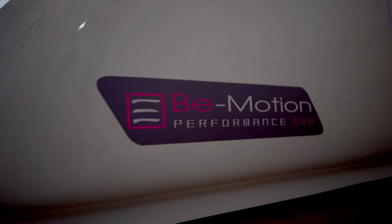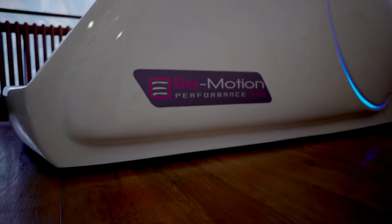Consigliamo di fare le sedute abbinate: B-Motion abbinata a un trattamento in cabina. B-Motion ti fa fare attività fisica e va a stimolare l'effetto detox, e quindi in cabina andiamo a migliorare l'effetto del trattamento.